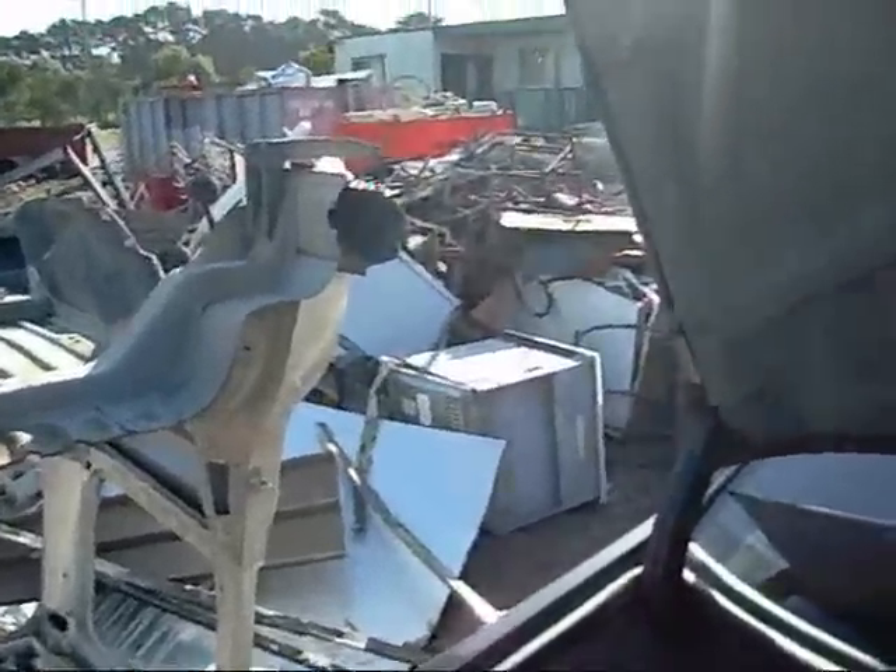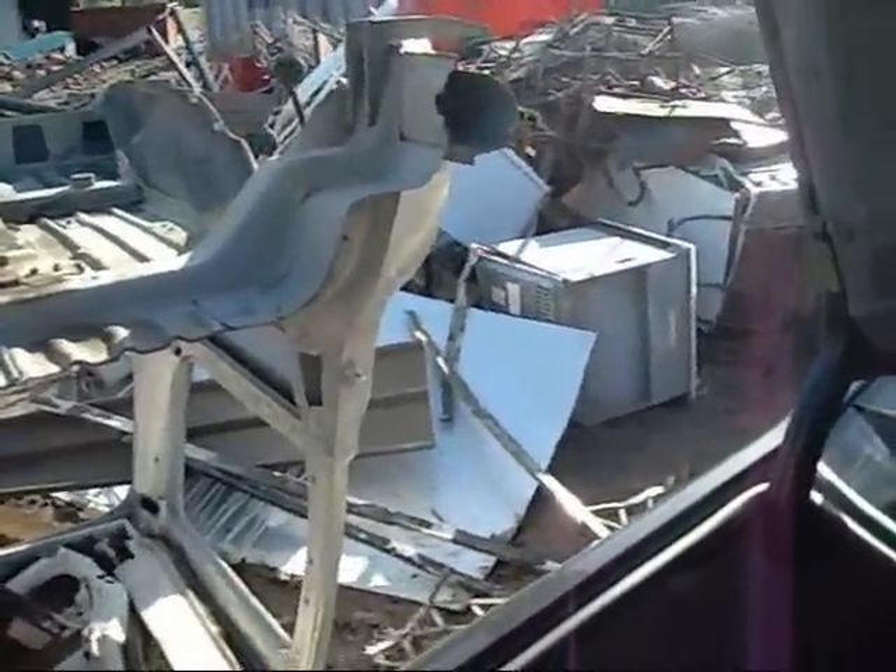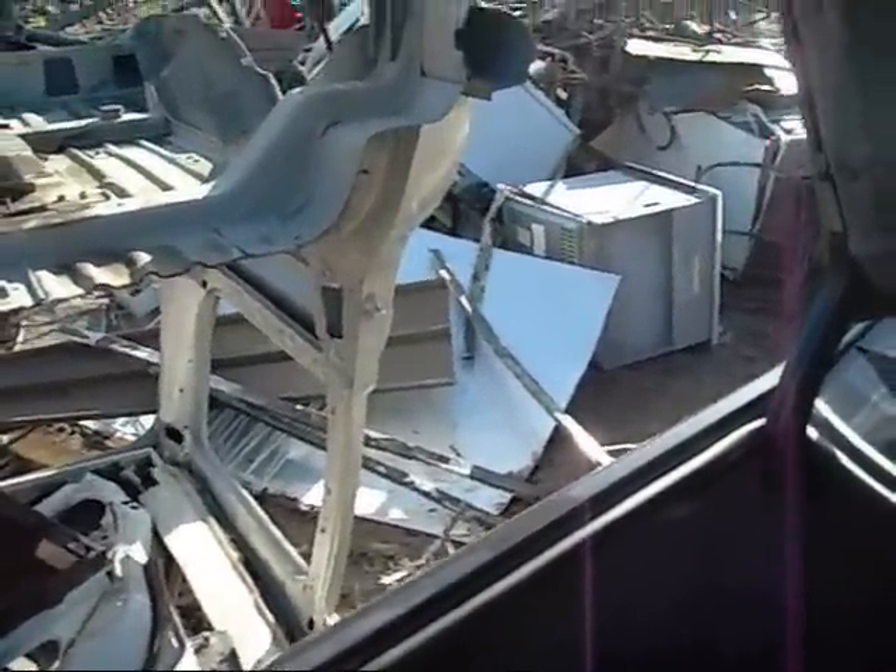Nice big accumulator - might have to salvage that one. Not much else here, just white goods. All just white goods now.